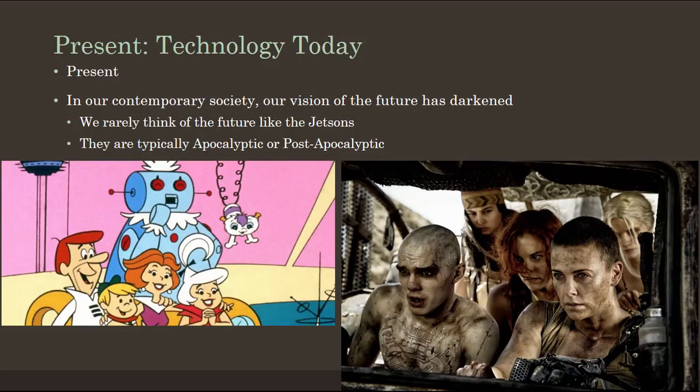Our present views of the future have darkened. We don't really see the future as that of the Jetsons or a space-age society. We think of it more in terms of post-apocalyptic societies — scrabbling to live terrible, short lives in the future. Our vision of the future is often very dark, and I'm not sure that functions well for society. It's troubling to me and something I worry about, because I want to live in a better future society, and unless we work toward it, we won't get there.